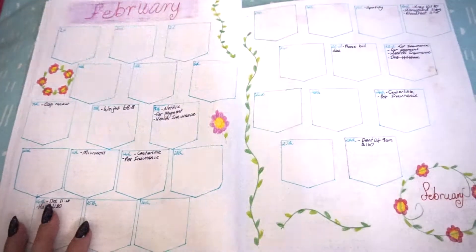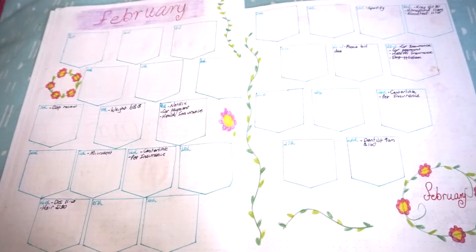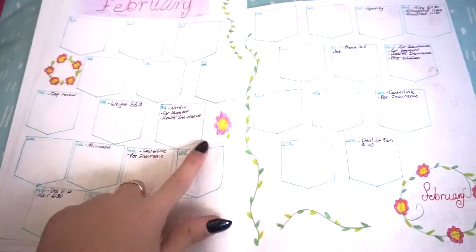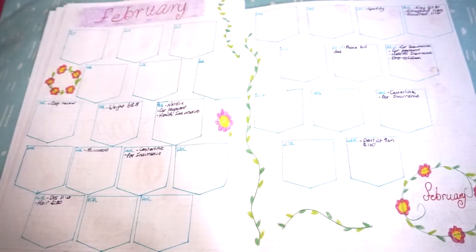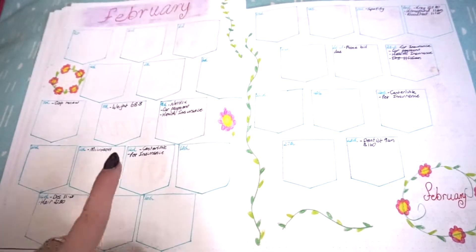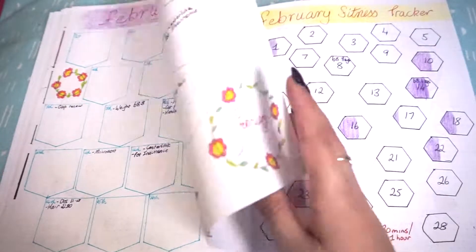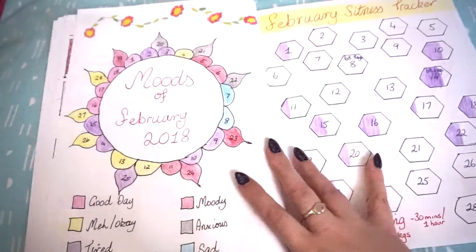Next we have the month layout. This is just the 1st to the 28th, again with the flower designs, and then just writing in what I have to do on those days. Pretty basic, but I liked it.